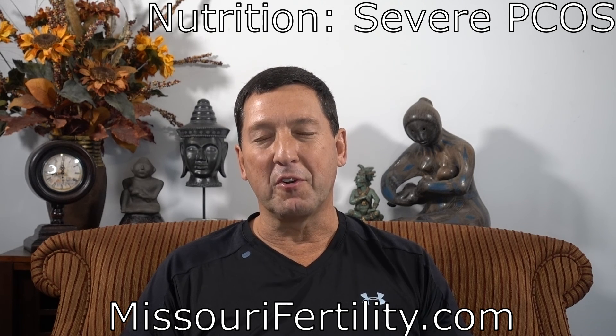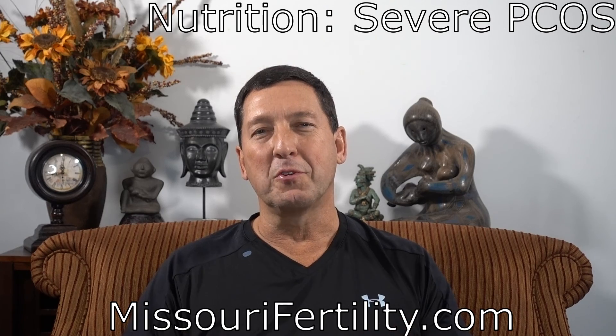I hope that's helpful for you. This is Dr. Wiltshire of Missouri Fertility. I hope you found this video helpful. Please like us on Facebook, subscribe to us on YouTube, and follow us on Instagram.